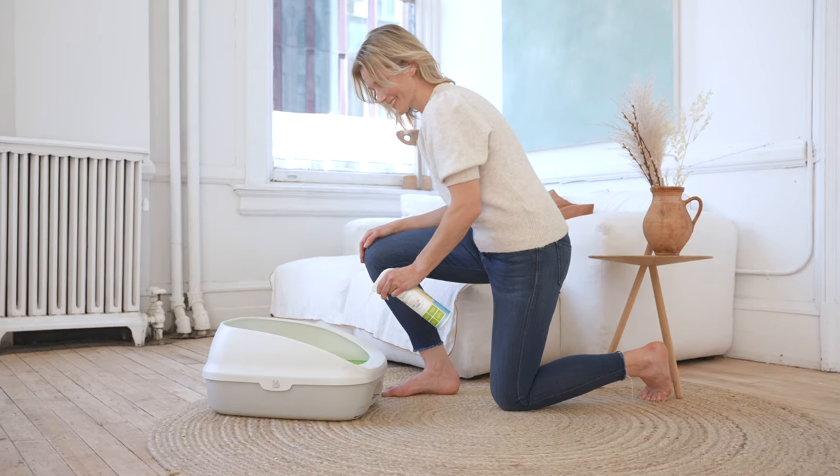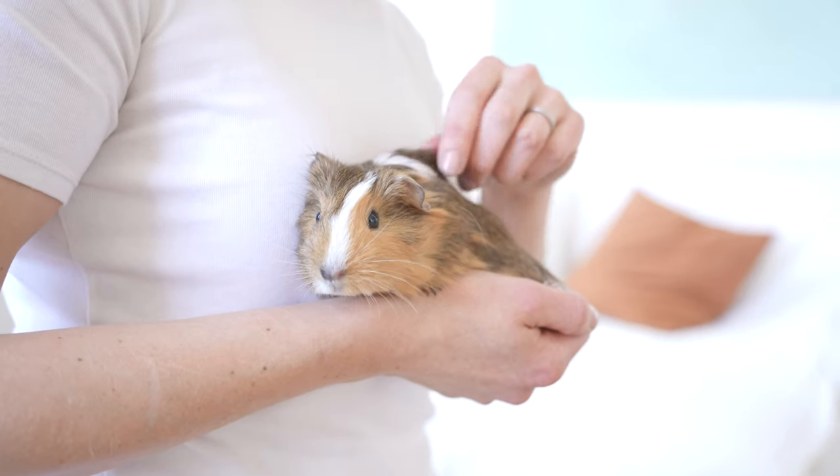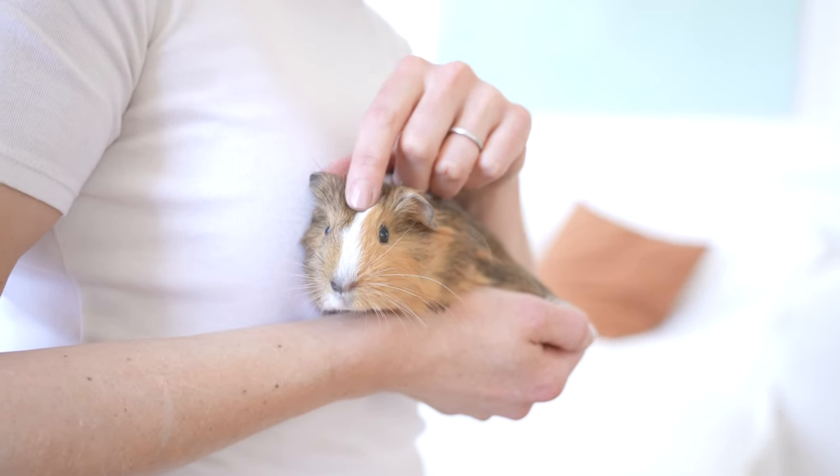You can use it to clean cages, wheels, litter boxes, anything at all. And it really works awesome to get rid of your typical cage smell.